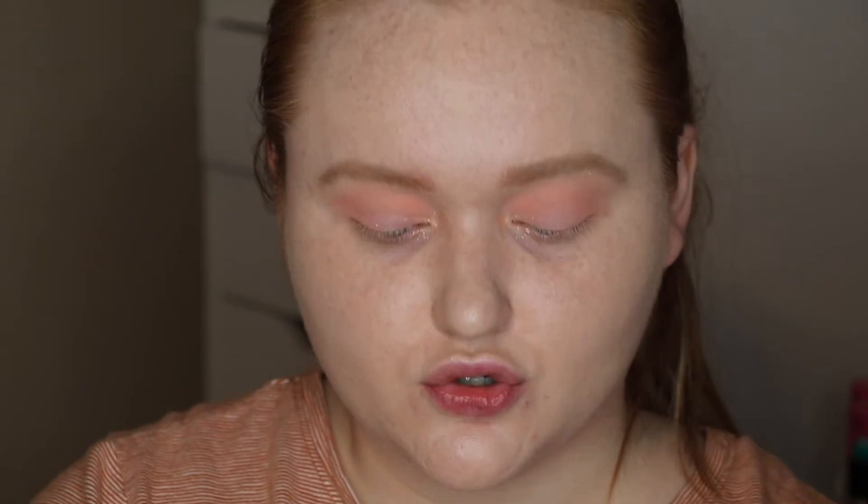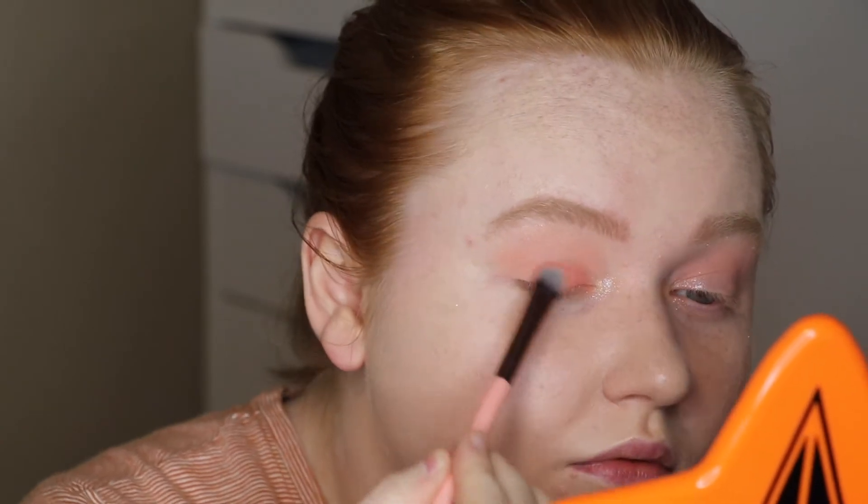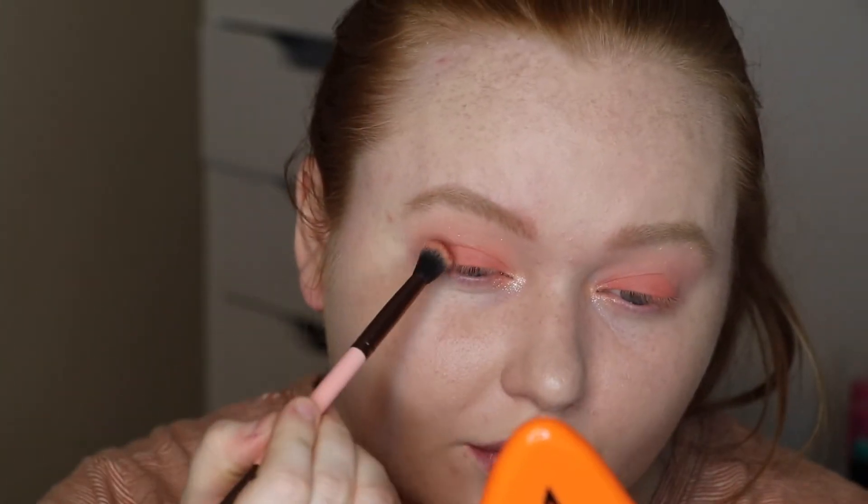Now I'm going to go back into that blender brush with the first shade again just to clean up around those areas. Eight and nine feel pretty similar, so I'm going to try to put Dream Maker, which is eight, all over my lid with the eyeshadow side of this brush — it is just a matte peachy pink. I was going to take the really deep shade on my lower lash line, but I'm actually going to dip into it with the blender side of the brush. This is shade 12 and I'm going to work this on the outer corner of this look.